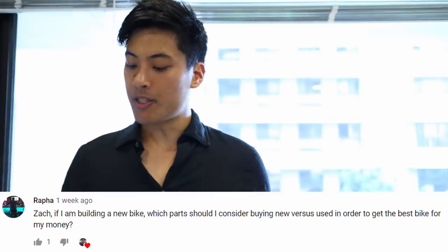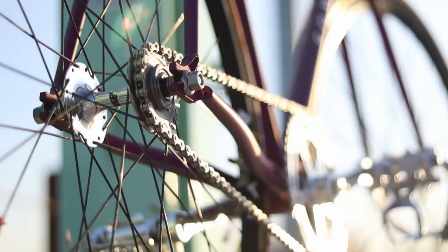If I'm building a new bike, which parts should I consider buying new versus used? The stuff you should buy new are the consumable components like tires, tubes, and drivetrain. Other than that, everything else you'll save more money going used.